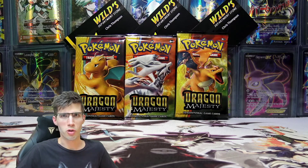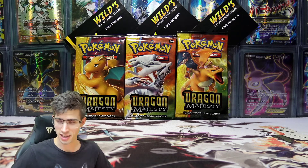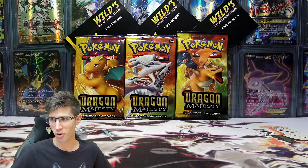What's cracking YouTube? My name's Brody and welcome back to another installment of the Pack a Day, and today we are back with some Dragon Majesty, continuing the hunt for the Gold Ultra Necrozma GX Secret Rare.